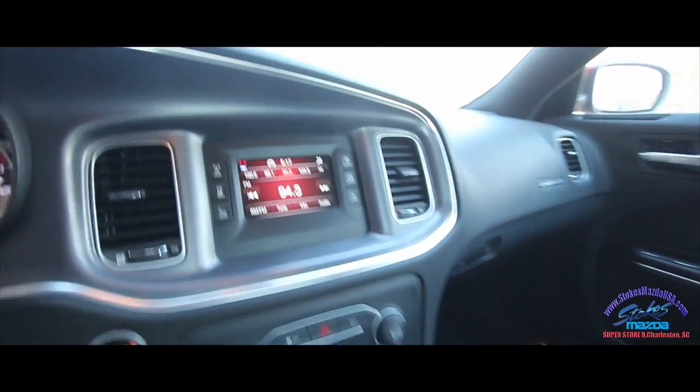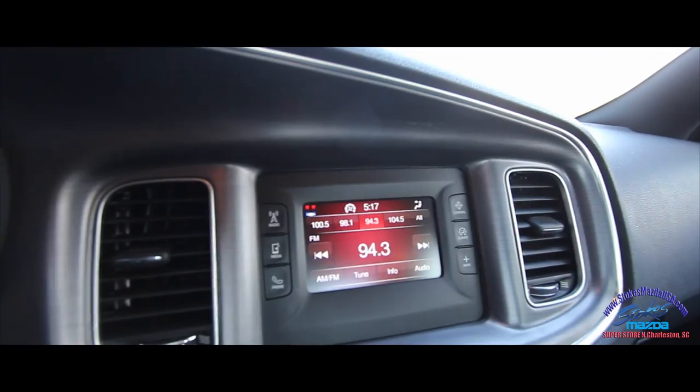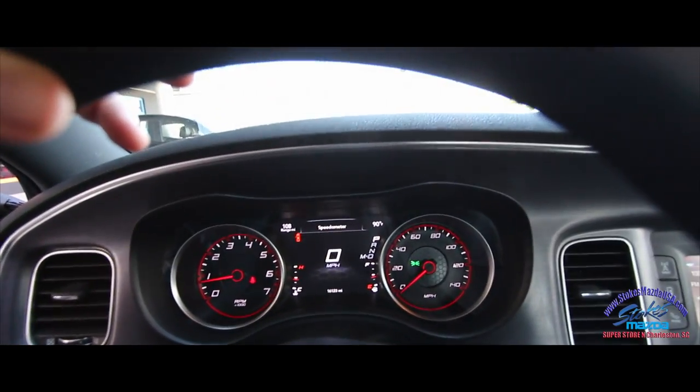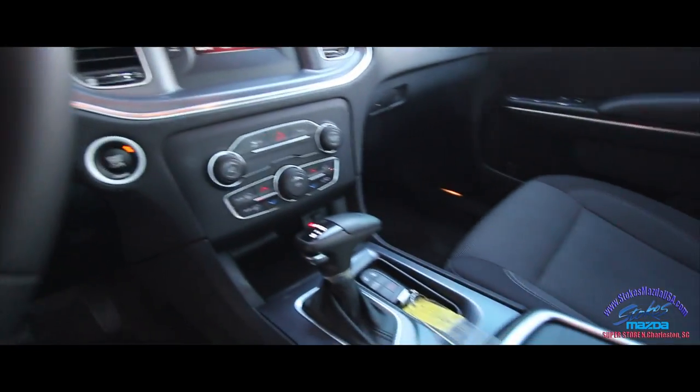Let's hop on the inside and take a look around. You've got your LCD screen there for your radio, push start, automatic transmission, and a nice LCD screen in the middle that runs your miles per hour and all that good stuff.